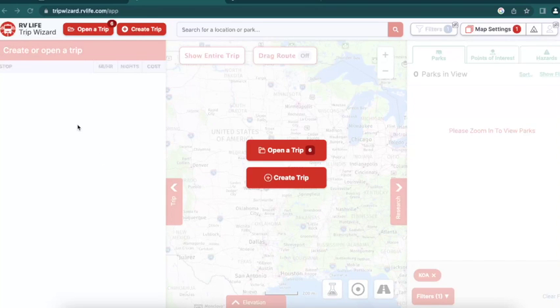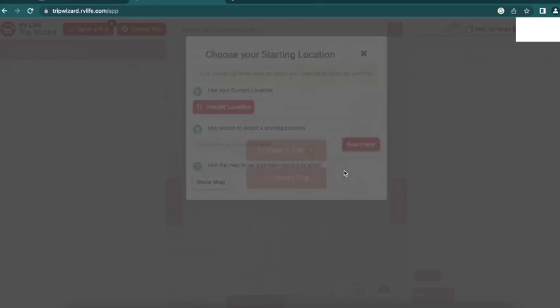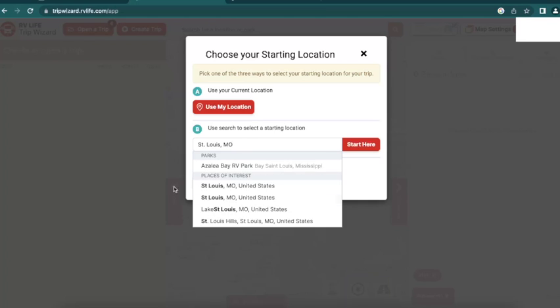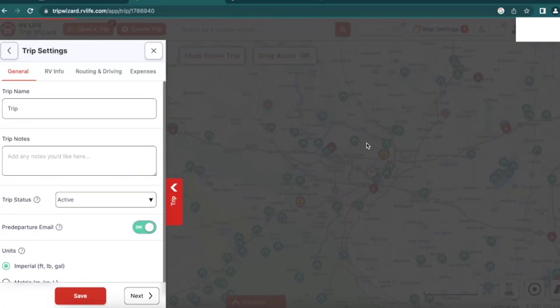The great thing about Trip Wizard is you can hop in, click on 'Create a Trip,' name it whatever you want, and hit the ground running. You choose a starting location — so I can say I'm in St. Louis, Missouri, put that in as my starting location, and start building out my trip. There are a bunch of people that talk about how to use Trip Wizard, but that's not necessarily the goal of this discussion, because we have something that is going to rock your world when used in partnership with Trip Wizard.